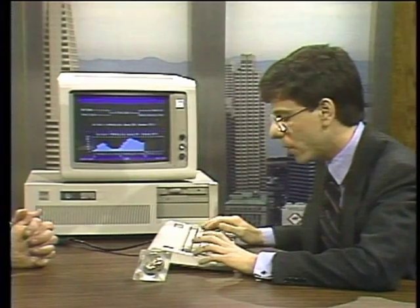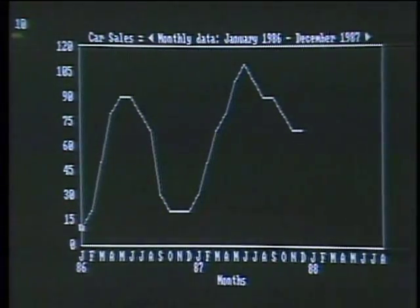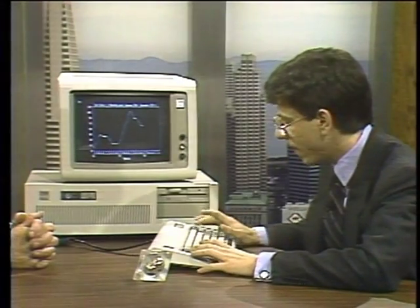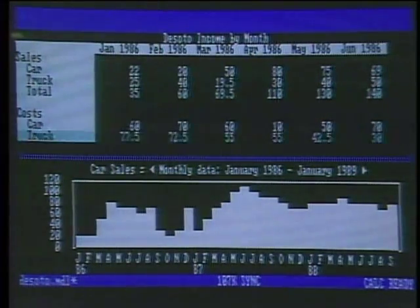Next I'd like to show the ability to change data using what we call a quick graph. Here is a graphic representation of car sales as entered. If this looks like an unrealistic projection, we can use the arrow keys to adjust this. As soon as we make those adjustments, they're reflected in all of the other ten views in Javelin. The worksheet view allows us to show, for example, DeSoto income by month. If I synchronize the graph to it, as I select truck sales, truck sales appears in the graph below. One of the most difficult problems business users have is what kind of software to buy. So we went out and asked a business computer consultant, and Wendy Woods got the report.